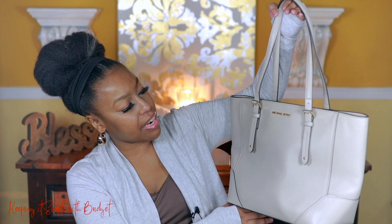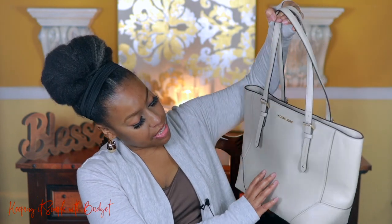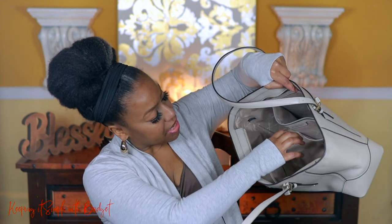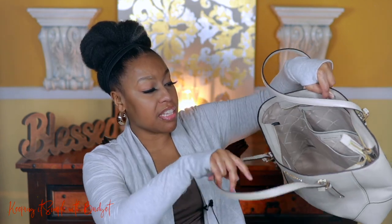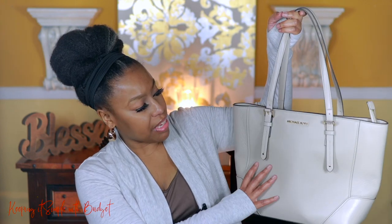Here I have another Michael Kors purse — for the life of me I can't remember the name. I also forgot to keep the stuffing in it so it looks a little lopsided. The inside is incredibly spacious. It doesn't come with any straps, but you get a zipper compartment, two slip pockets, four on the other side, and a little place for your keys. It zips shut. I can fit my computer and planner in here — it's just massive.